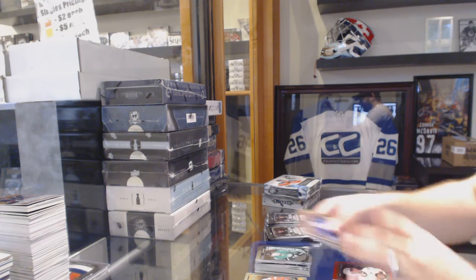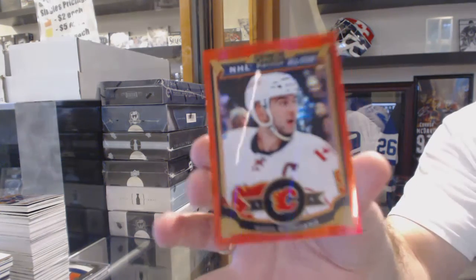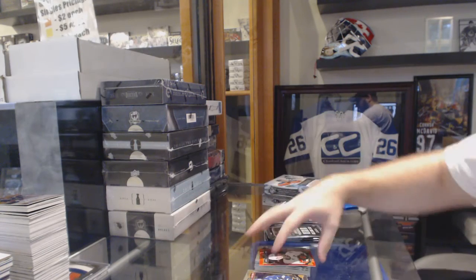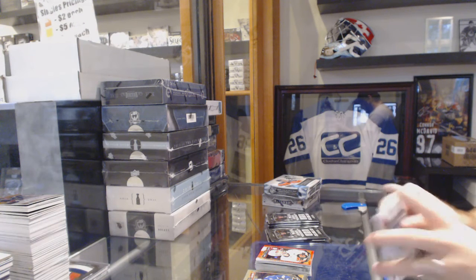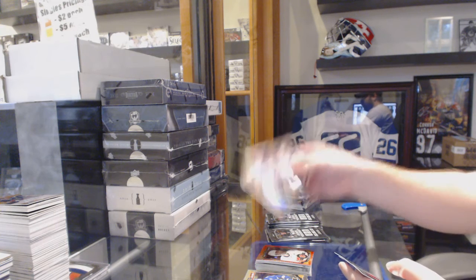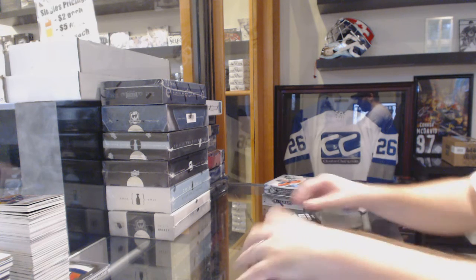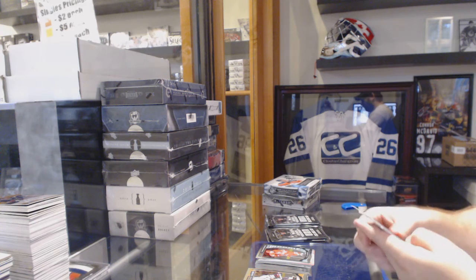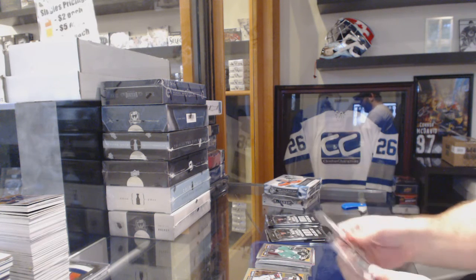Marquee Rookie of Matthias Yanmark for the Dallas Stars. And a Red Prism for the Calgary Flames numbered to 149 — Mark Giordano. We've got a White Ice numbered to 199 — Jordan Eberle for the Oilers. Noah Hennepin Marquee Rookie for the Carolina Hurricanes. Rainbow base of Sagan for the Dallas Stars.